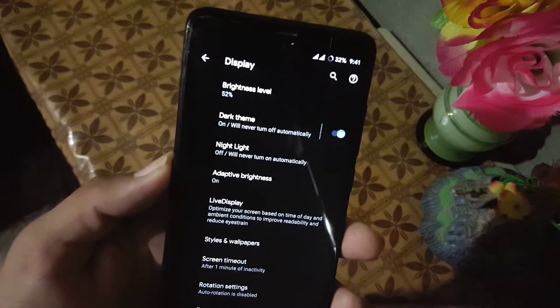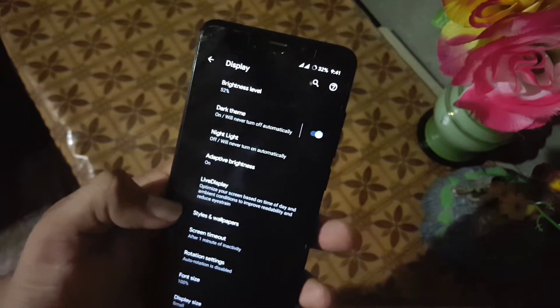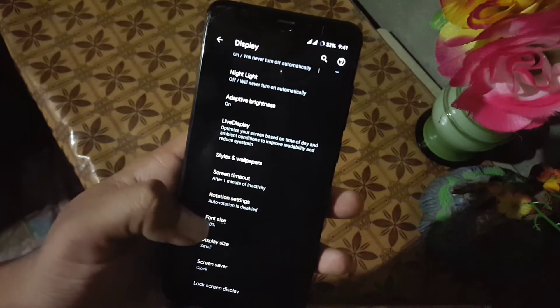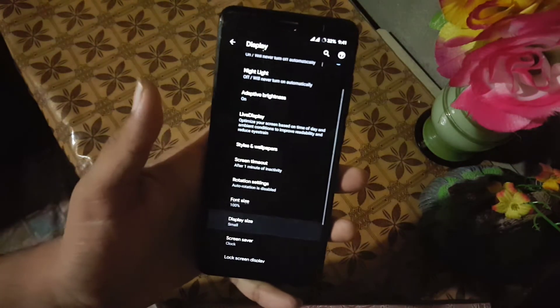Then we have the display section. Here we have brightness level, dark theme, night light, adaptive brightness, live display, styles and wallpaper, screen rotation, screen timeout, and font sizes. In the font sizes we have a lot of font size options.